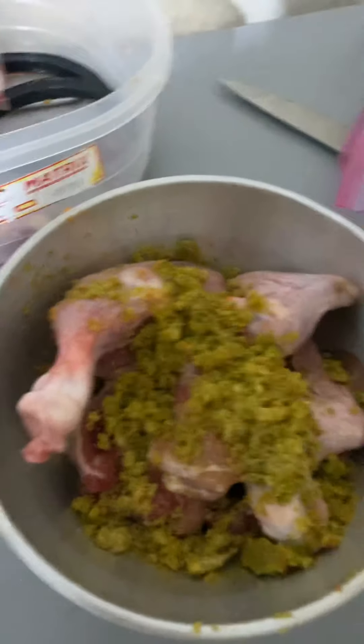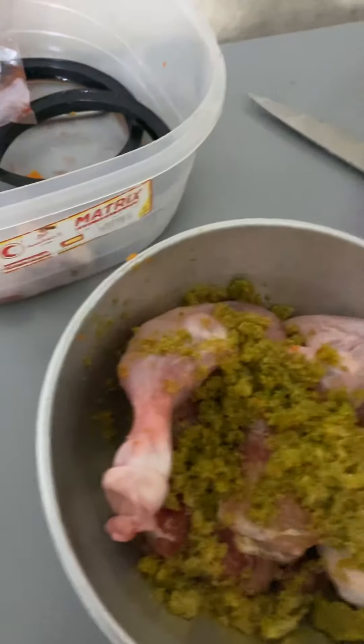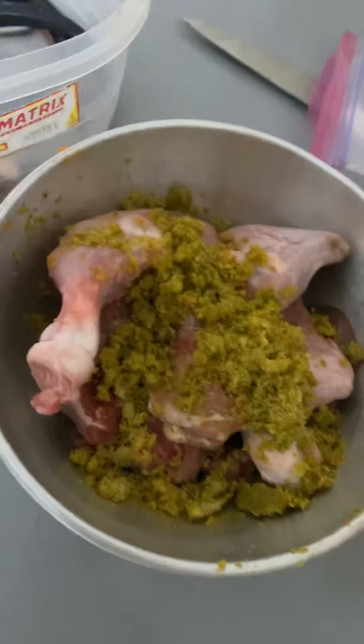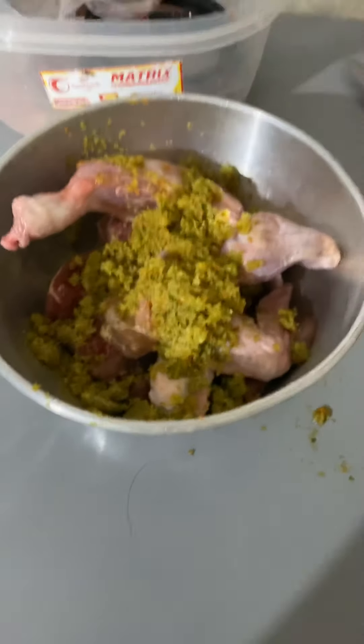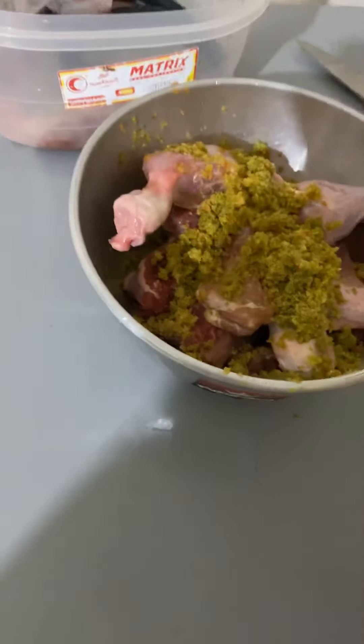It's easier for me to rotate the raw meaty bones. I can give a leg quarter one day, drumsticks, wings, chicken backs, chicken necks, or chicken feet. That's what I usually change in her diet from one day to another, but the muscle meat base always stays the same.